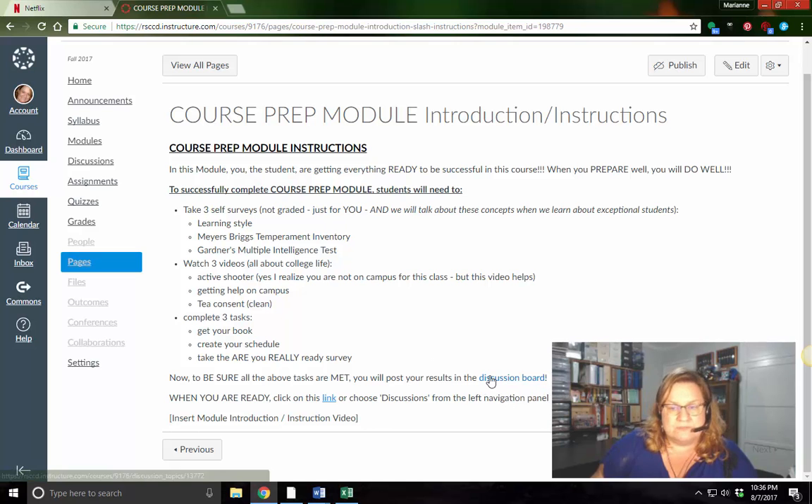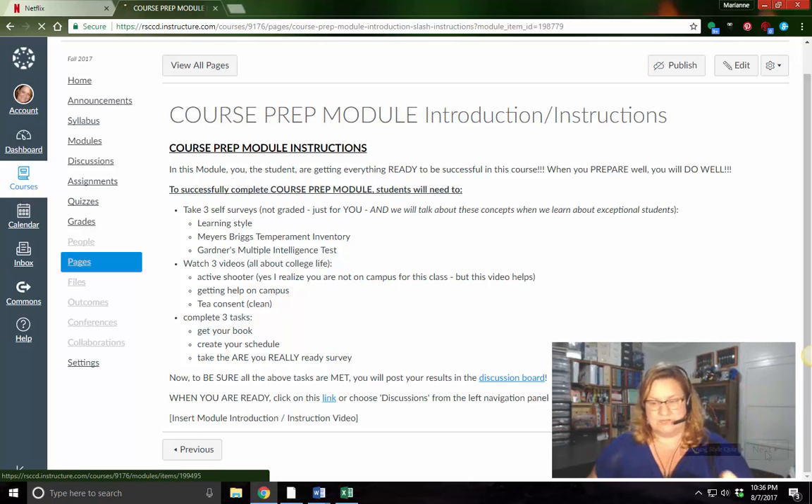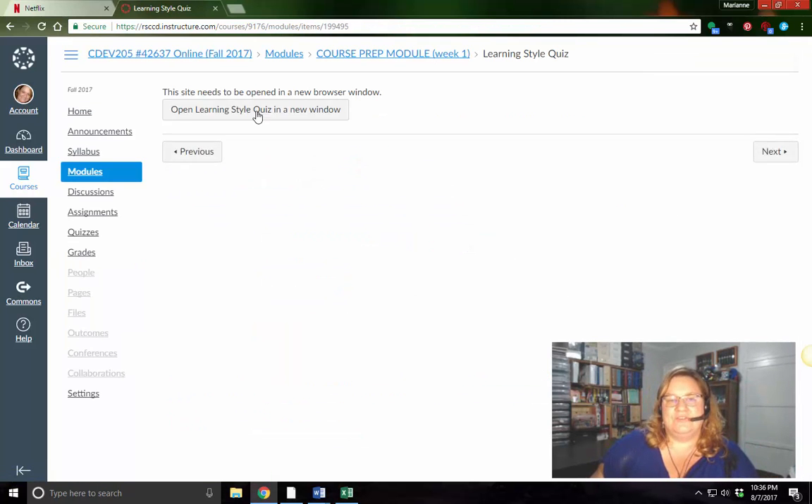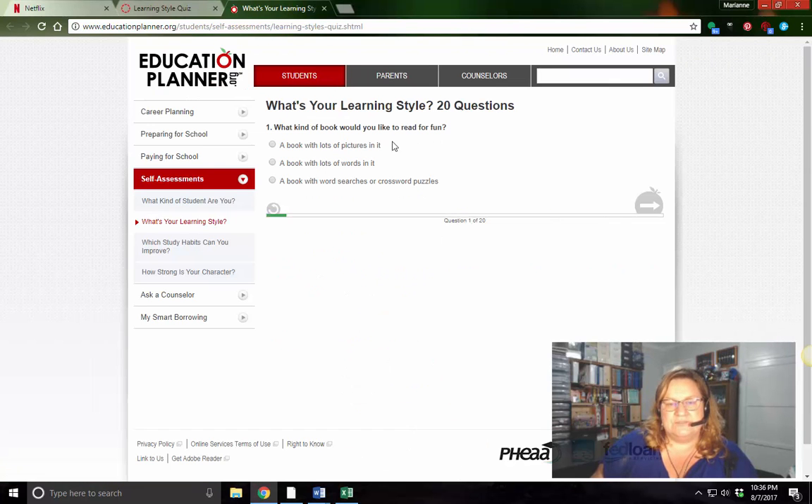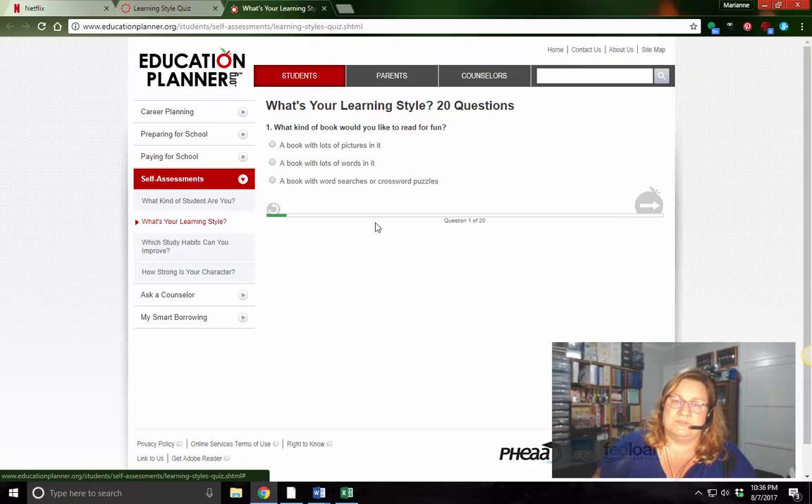Anytime you see something in blue, that's a link. Most people already know that, but I try to make everything really organized and connected. After this gives you the introduction, just go to Next. And then you're going to do your learning style quiz. It's super easy — you just click on that, it takes you to another website, and you're going to answer 20 questions. It really helps you identify your learning style.